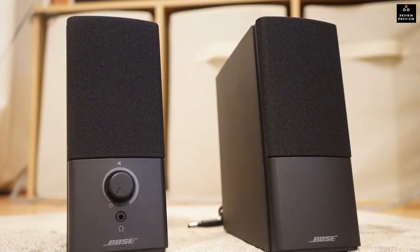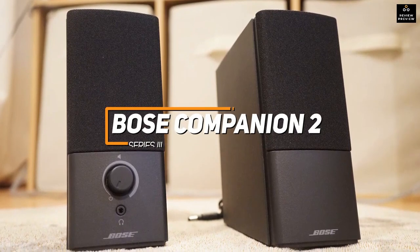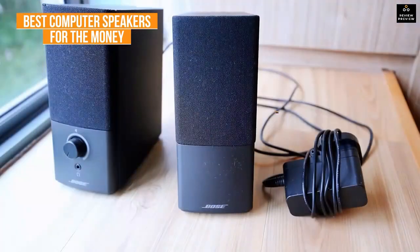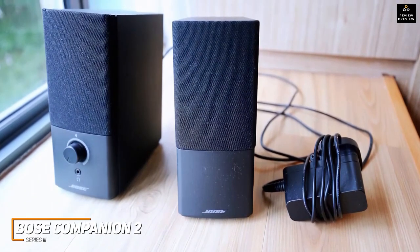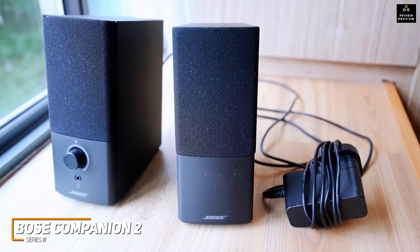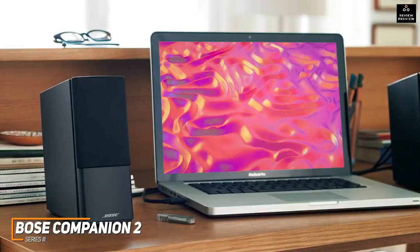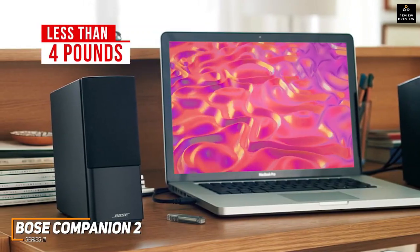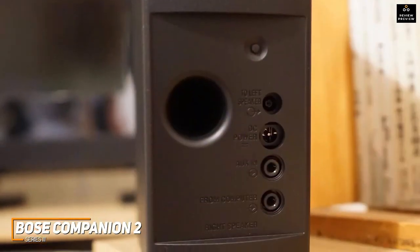A great in-between of the affordable Pebble V3 and the Audioengine A2+ is the Bose Companion 2 Series III, my choice as the best computer speakers for the money in 2023. Bose's Companion 2 Series III are a reasonably priced pair of speakers that offer an impressive blend of sound quality, power, and affordability. They have compact dimensions of 5.9 by 3.1 by 7.5 inches and weigh less than four pounds, so you can easily reposition them as needed.